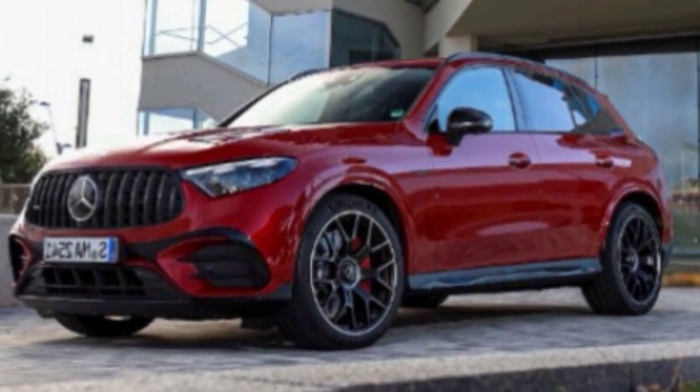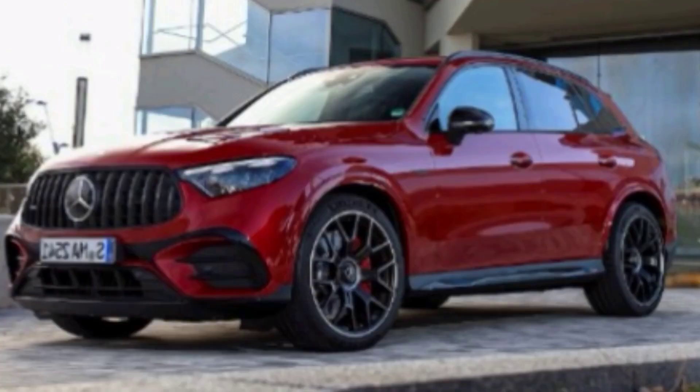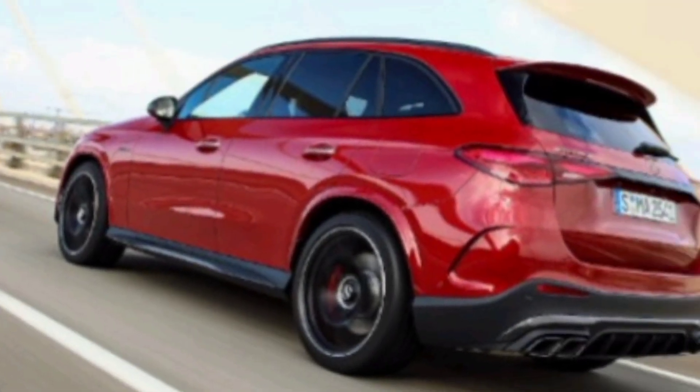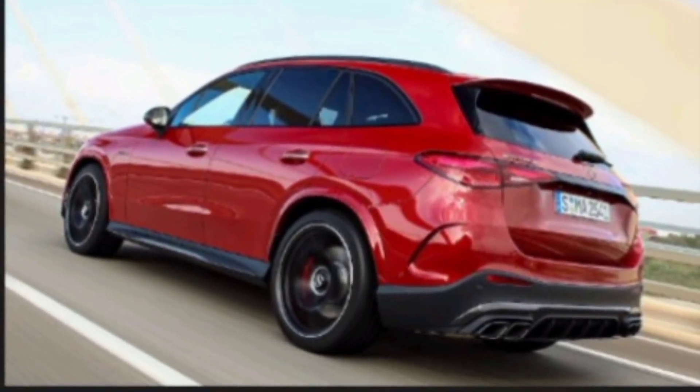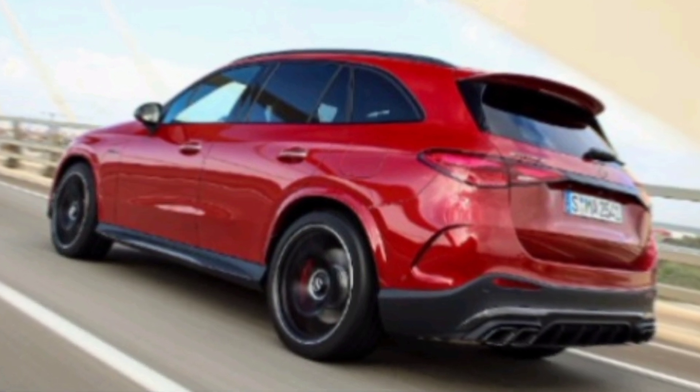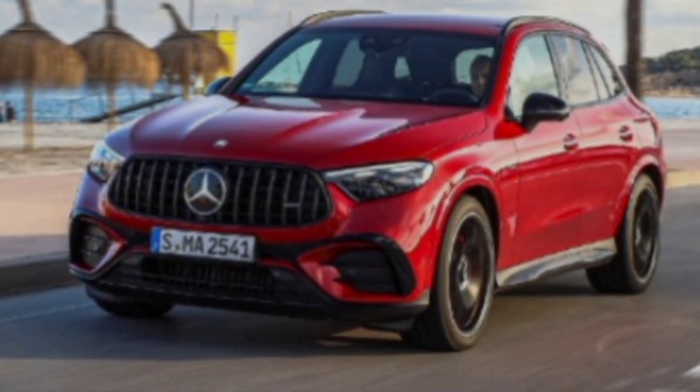The 2025 Mercedes-Benz GLC-Class is a fantastic SUV that offers a combination of luxury, performance, and technology. It's sure to be a popular choice for luxury SUV buyers. Thanks for watching. I hope you enjoyed this video. If you did, please give it a thumbs up and subscribe to my channel for more car reviews.